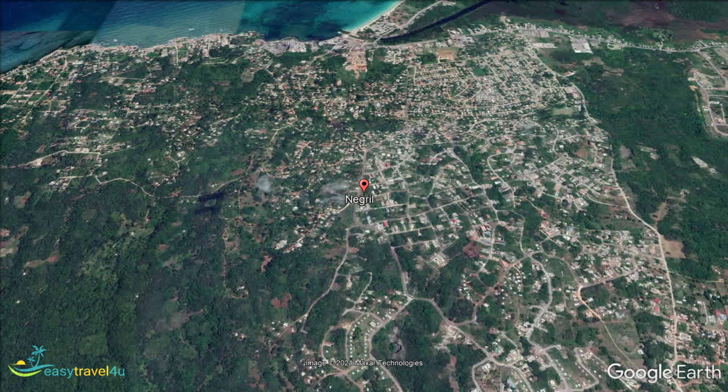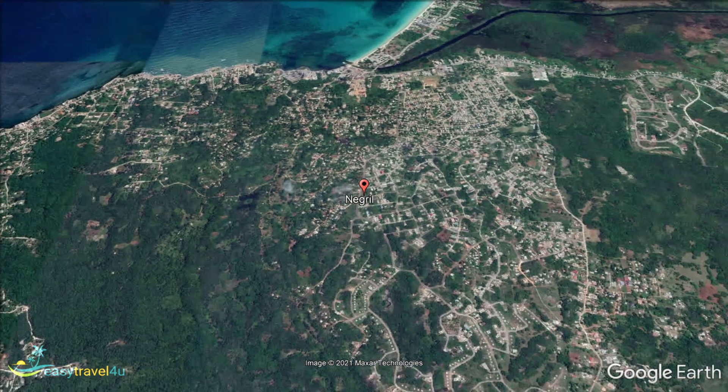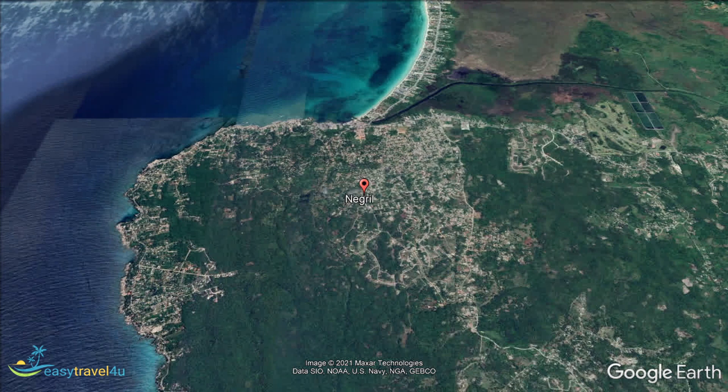Seven Mile Beach is the best known. Believed by many to be the number one beach on the island, and frequently voted one of the best in the world, Seven Mile Beach is just a couple of kilometres north of Negril.